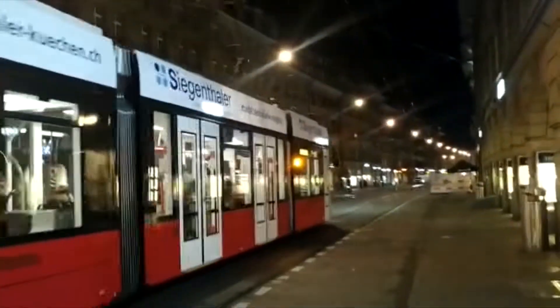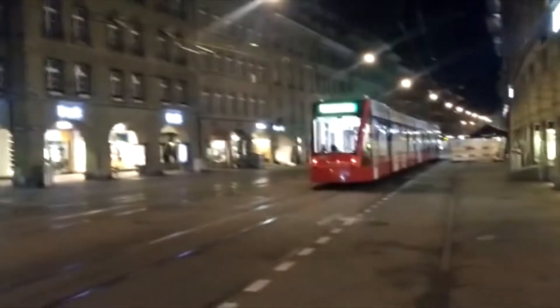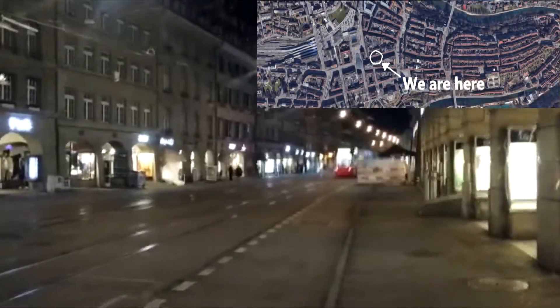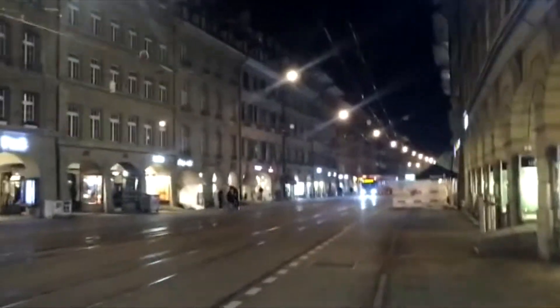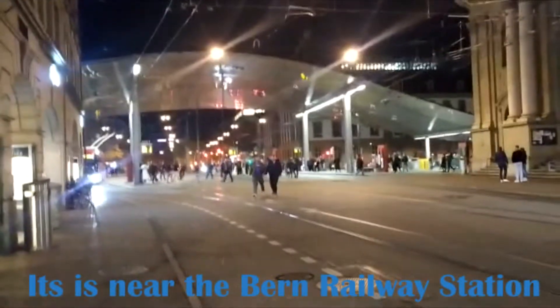Hello guys, welcome to Bern, the capital of Switzerland. We are now looking at four things which are very cheap and you can also put in your budget. Stay tuned — this is Bern, a beautiful historic city. It's 8 p.m. at night, very beautiful. There is the bus station and the tram station, and here is the downtown of Bern.